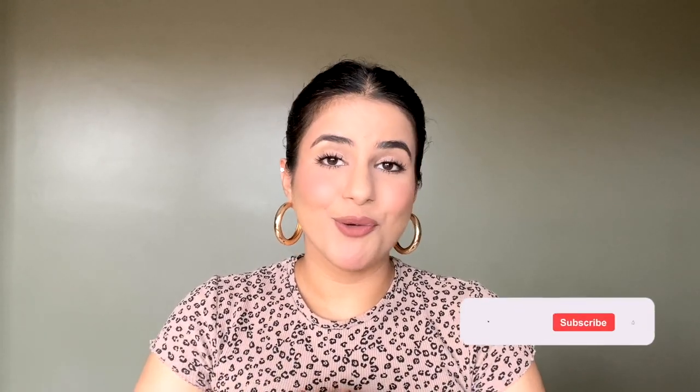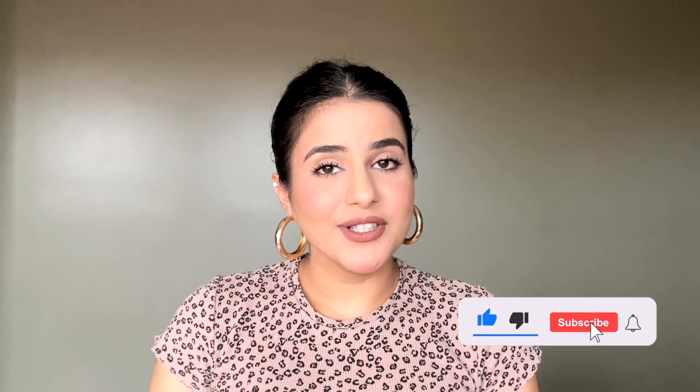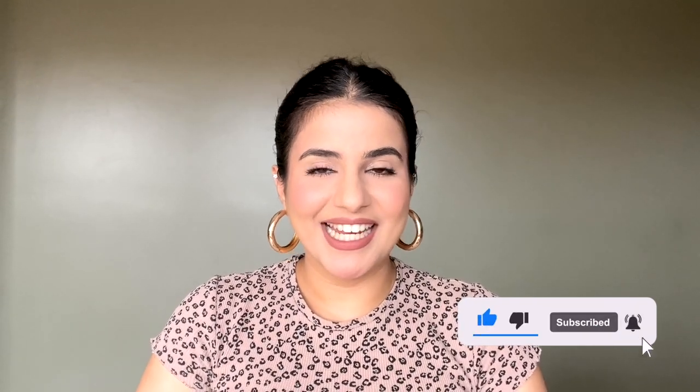Thank you so much for watching till the end. I hope you guys have a wonderful day or night ahead. Keep on smiling, take care, and I'll see you in the next one. Bye!